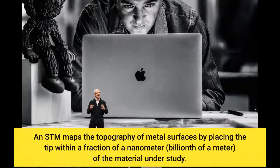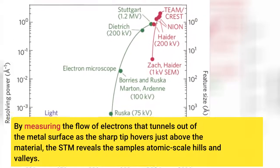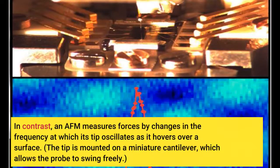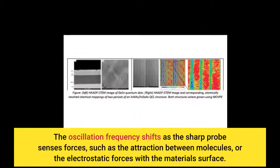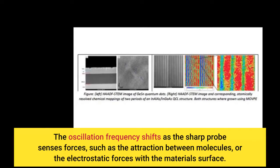Both an STM and an AFM use a needle-sharp tip to examine the atomic-scale structure of surfaces. An STM maps the topography of metal surfaces by placing the tip within a fraction of a nanometer of the material under study, measuring the flow of electrons that tunnels out of the metal surface to reveal the sample's atomic-scale hills and valleys. In contrast, an AFM measures forces by changes in the frequency at which its tip oscillates as it hovers over a surface — the tip is mounted on a miniature cantilever, and the oscillation frequency shifts as the sharp probe senses forces such as molecular attraction or electrostatic forces with the material surface.